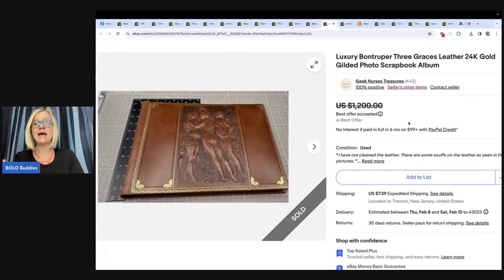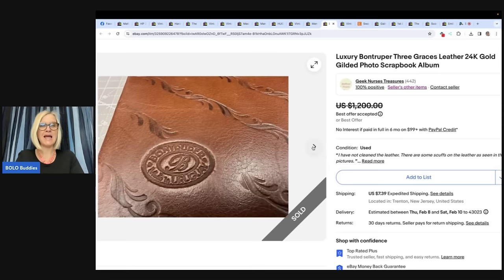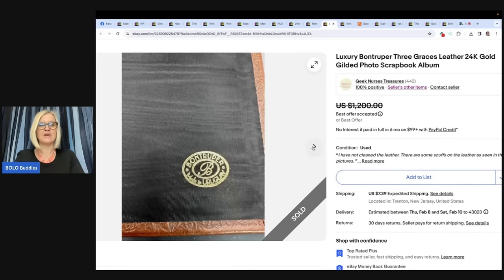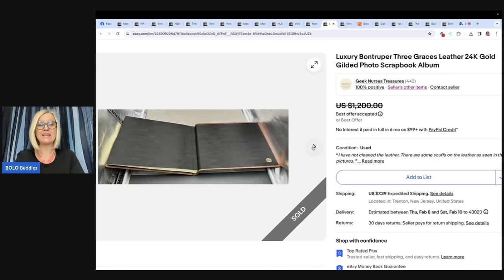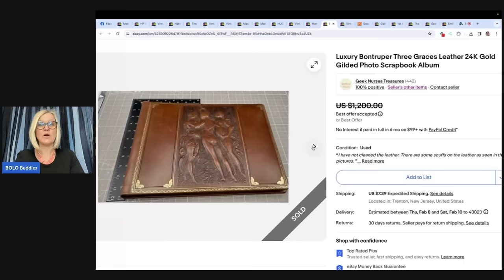This is absolutely nuts. Luxury Bond Trooper, Three Graces leather, 24 karat gold gilded photo scrapbook album. Are you ready? Look — it's a scrapbook.